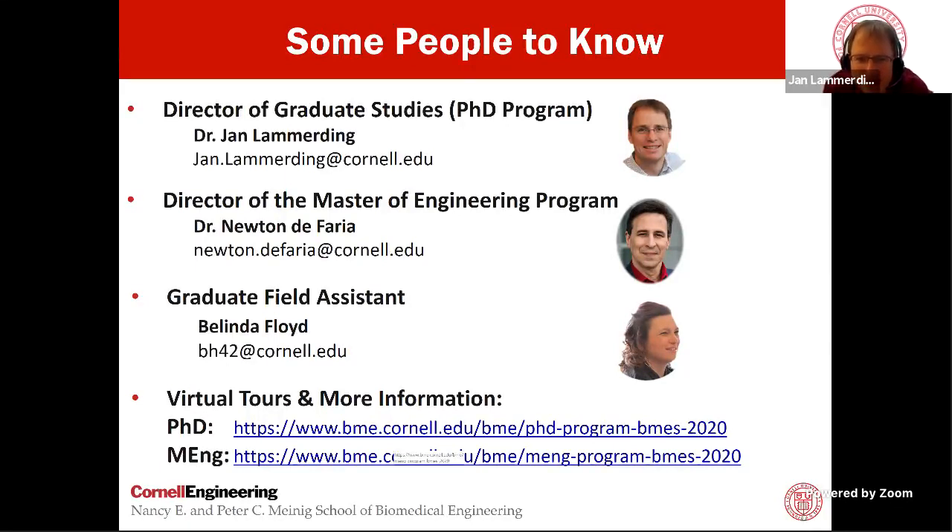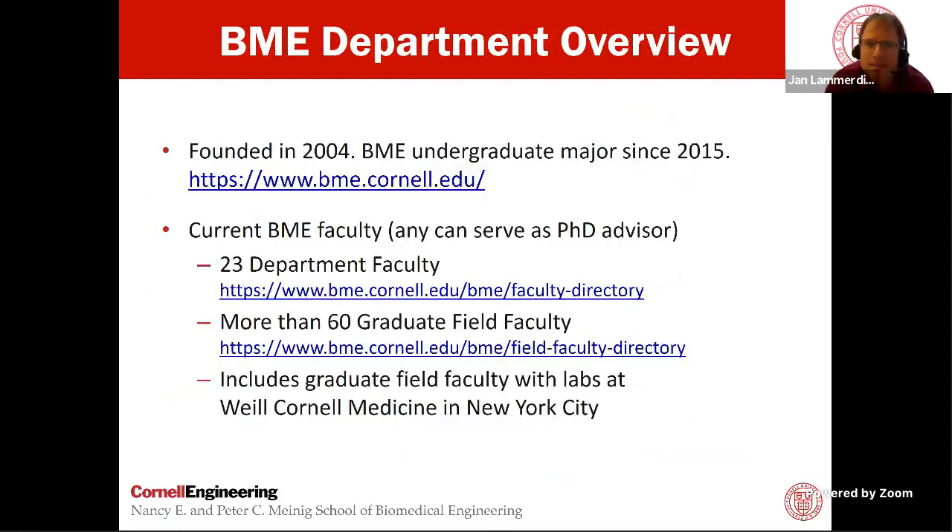I'd also encourage you to check out our virtual tours and find more information. Visit our virtual booth in the exhibitor hall, and you can also use the links to find information on the PhD program and the Masters of Engineering program. Dr. DeFarria will talk more about the Masters of Engineering program.